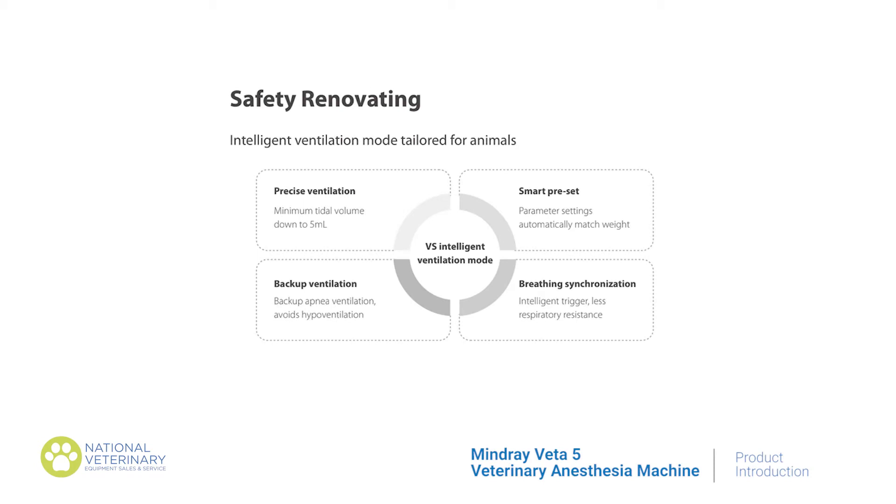The Myon Ray Veta V focuses on redefined safety, offering a dedicated veterinary anesthesia solution for both patients and veterinarians. The Veta V offers low tidal volume for small animals, a minimal tidal volume of 5 mls, and it can also support a minimum patient weight of just one pound. The APL or pop-off valve operates based on a number scale, providing precise pressure control to avoid barotrauma.